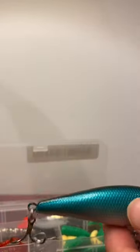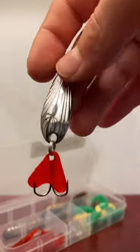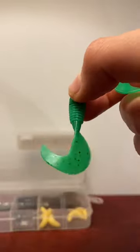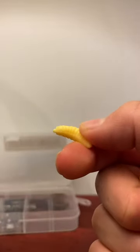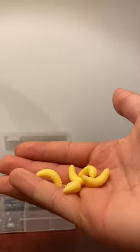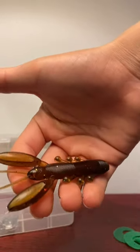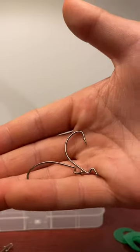A nice swim bait. Some metal spoons. Some soft plastic lures. More soft plastic lures. Maggots — EWW. A fishy. A lobster. Some jig heads. Circle hooks.